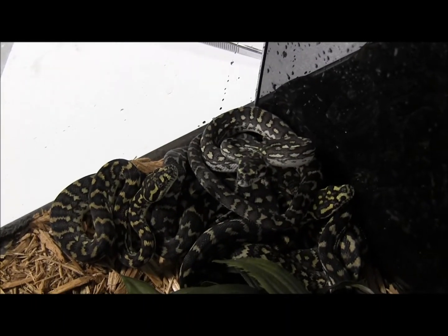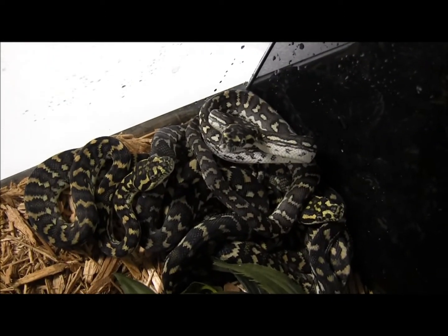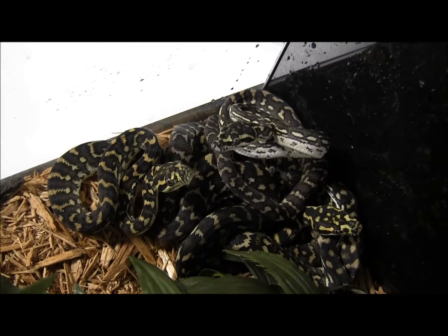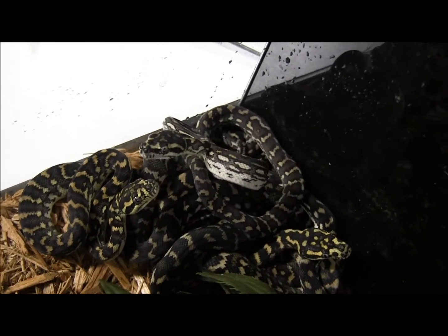In here are a few of our small jungle cross diamond carpet pythons. These guys get a lot of the yellow coloration that jungle carpet pythons will, but they will also get that nice rich black color and then the white speckling — the individual scale speckling — that diamond pythons get.